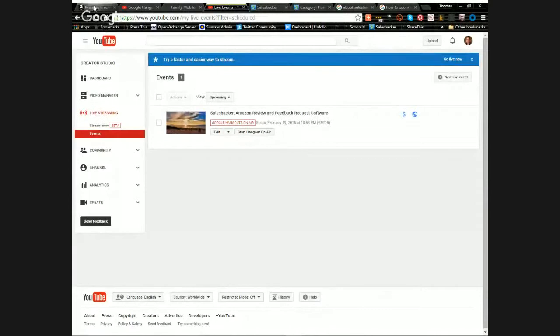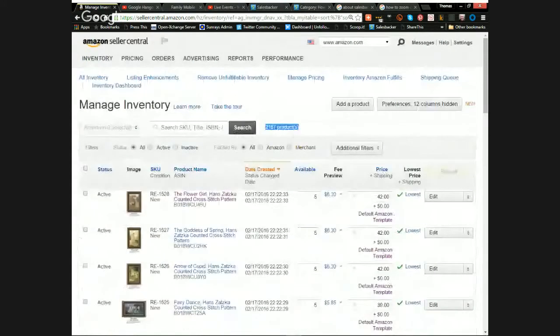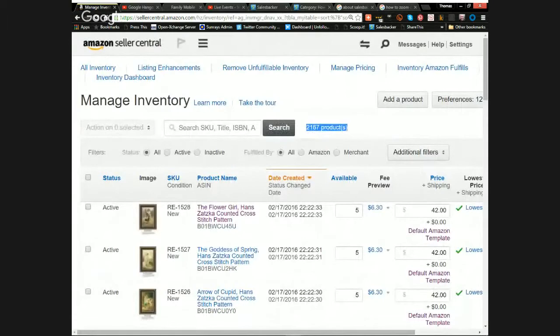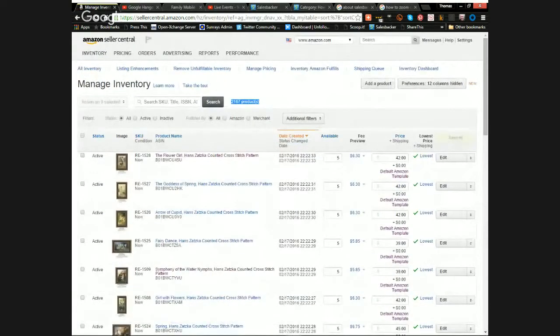Here's my Amazon page showing all my products — you can see it says 2,160 products. I want to get a good majority of them ranking better and have a few strong winners. There's one product in particular that's really doing well and I want to target it to continue performing.